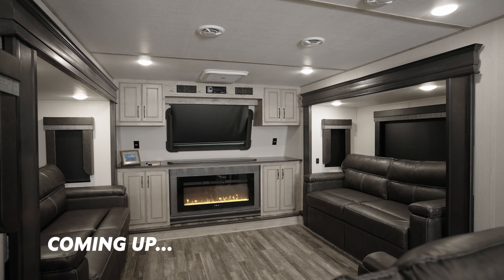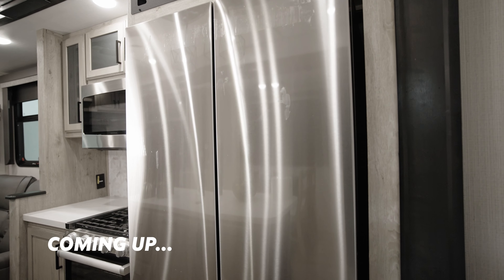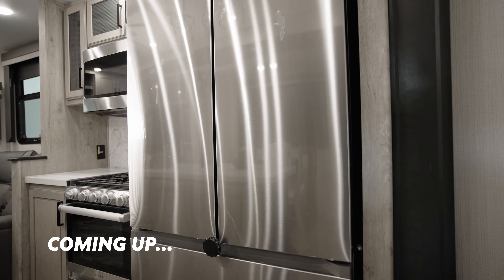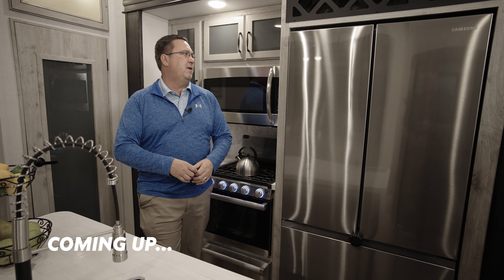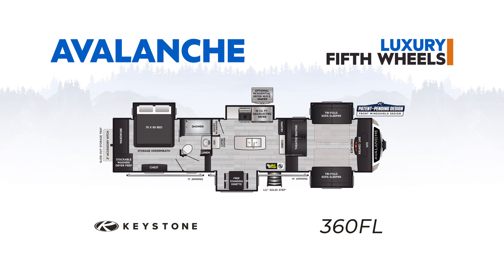This is the coziest spot in the coach because you can turn this on for some electric heat and get this whole area nice and warm. Check out the full-size appliance packages. This is a residential 18-cube Samsung refrigerator, which means less trips to the grocery store for you, Mr. Customer.